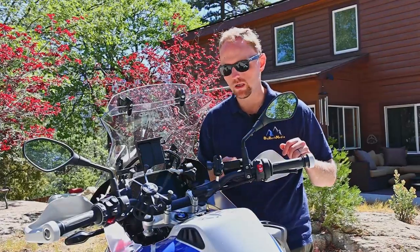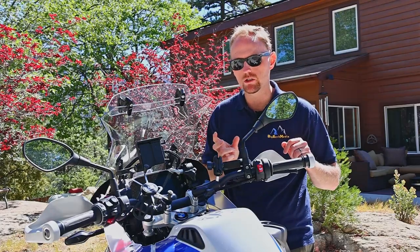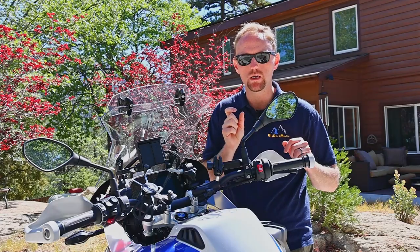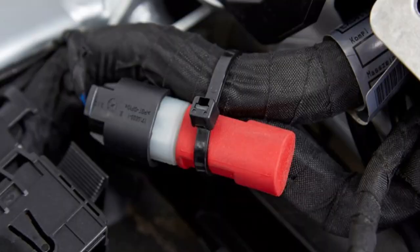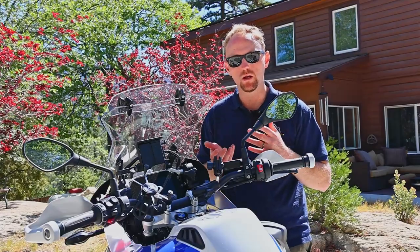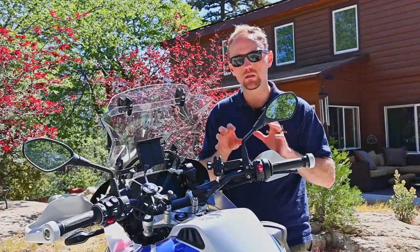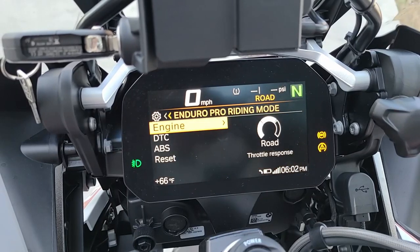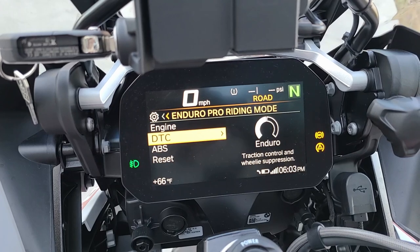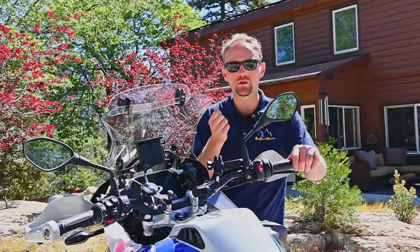On the 2021 bikes, they've changed how the riding modes work. Prior to this, you had to put in a plug under the seat — the pro plug — which allowed access to enduro pro and dynamic pro mode. In those modes you have less intervention of ABS and traction control, and you can customize the intervention levels of various safety systems. On the 2021 bikes, they have something called riding mode pre-selection. You go into the menu and select up to four modes you want to access with quick access from your handlebar button, and those are what you can cycle through while riding.